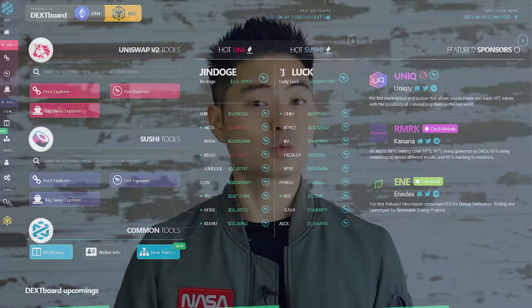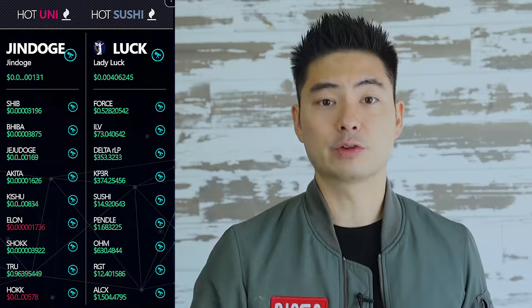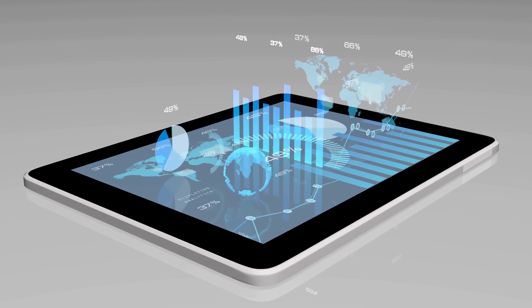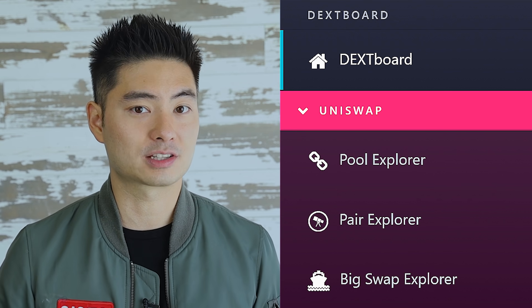But what would DeFi be without some good charts? That's where DEX Tools comes in. For all you traders out there, they provide real-time data and create unique trading strategies, and it helps anticipate market movements. If you're deep into DeFi, then you already know that finding a chart for newly listed projects has been a struggle. DEX Tools provides support for both Ethereum and BSC projects along with their pool and pair explorers.